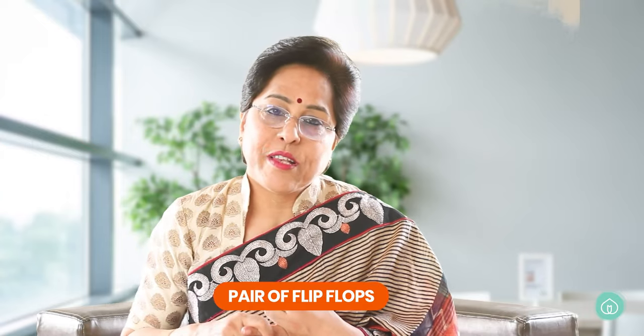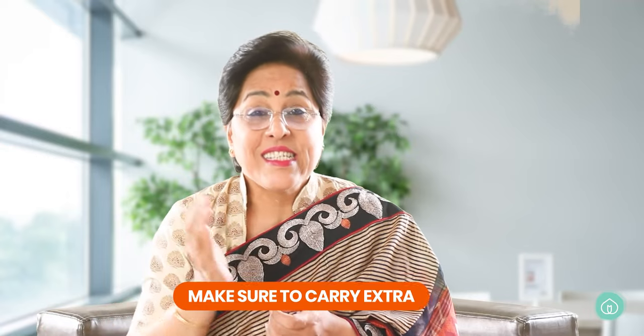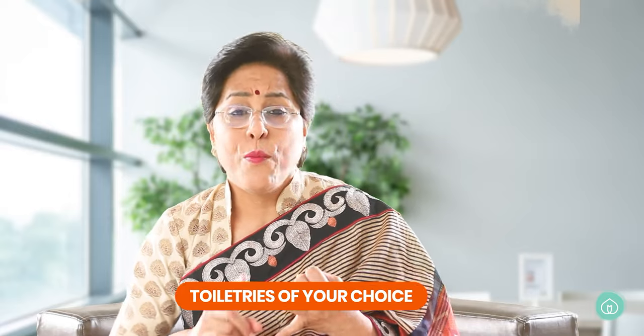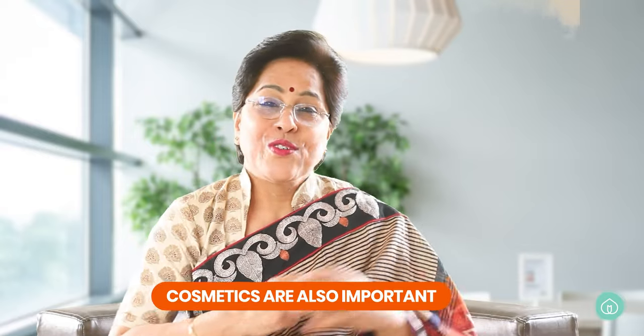Think about what you need every day when you get up in the morning. Pack a pair of flip-flops or bathroom slippers for you and for your birth attendant. You'll need your toothbrush and toothpaste — carry extra brushes since family members might decide to stay back. Pack your favorite branded toiletries: soap, shampoo, face wash, body wash, and any lotion you apply, so your routine is comfortable.